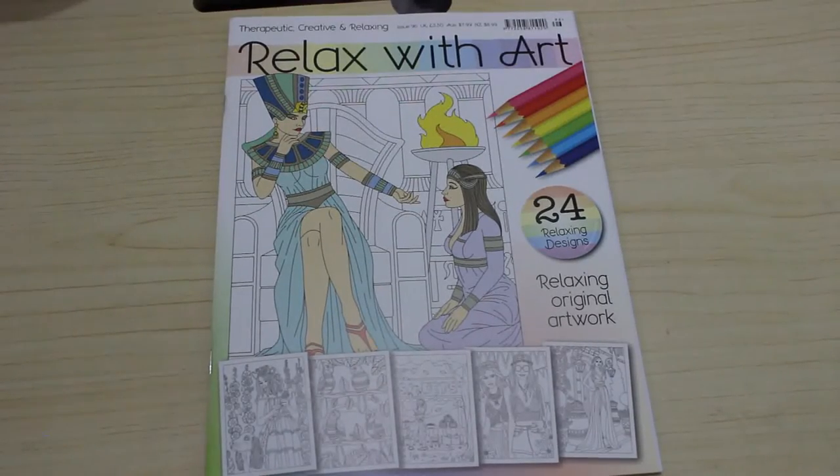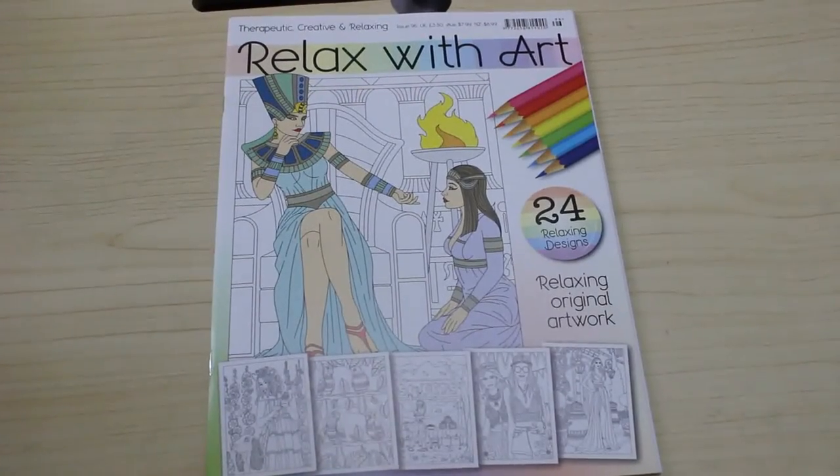And if you want to see me color in this book, let me know in the comments below and I'll add it to my list. I will see you very soon — bye everyone!